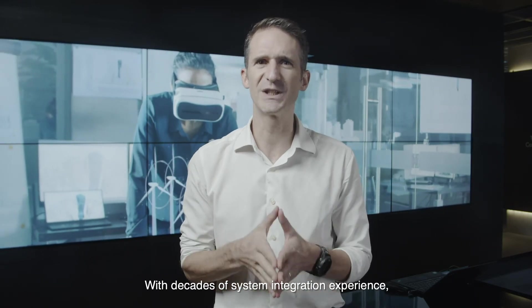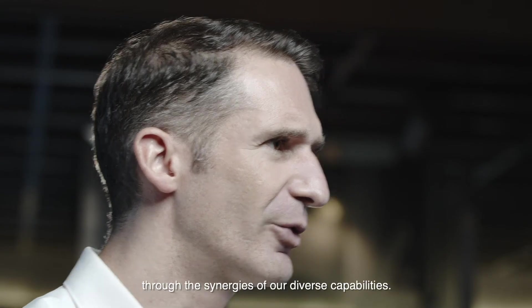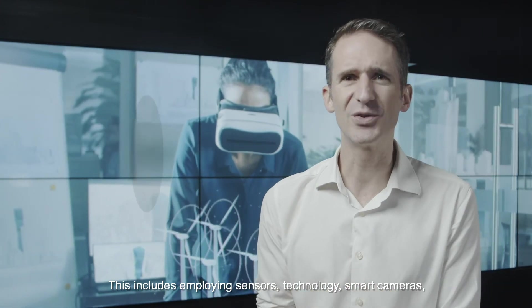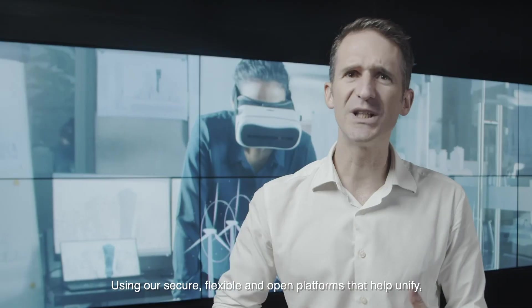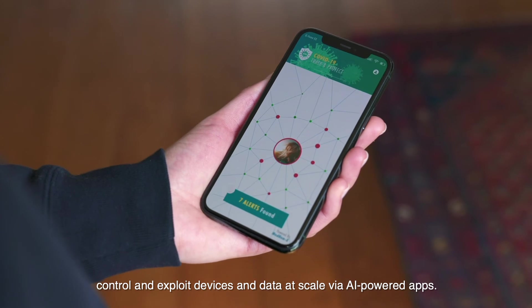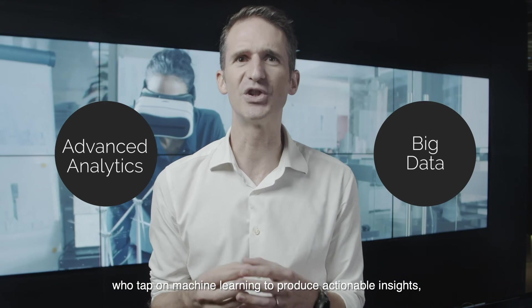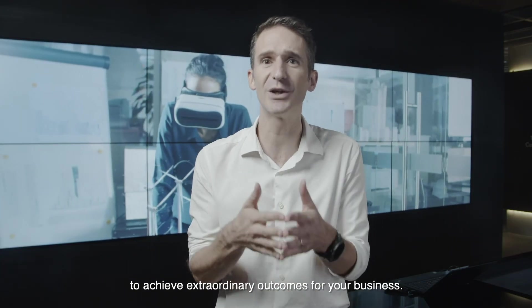With decades of system integration experience, NCS has helped many big enterprises digitally transform their business through the synergies of our diverse capabilities. This includes employing sensor technology, smart cameras, edge equipment and video analytics solutions to collect data, using our secure, flexible and open platforms that help unify, control and exploit devices and data at scale via AI-powered apps. Leveraging our 100 data scientists and specialists who tap on machine learning to produce actionable insights, our combined expertise will help deliver digital twin solutions to achieve extraordinary outcomes for your business.